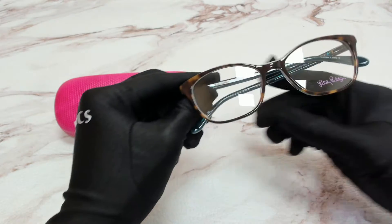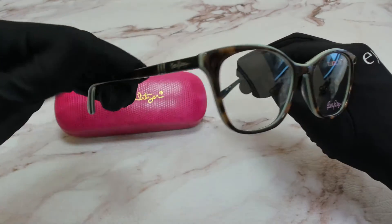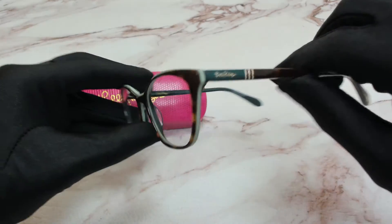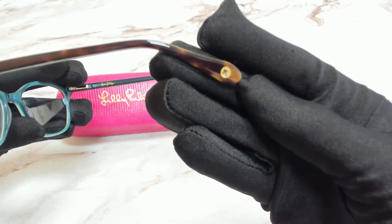The color of the frame is tortoise and turquoise and it has a cat eye shape. On its temples you'll find the Lilly Pulitzer logo, and it can also be found on one of its temple tips with the palm tree.